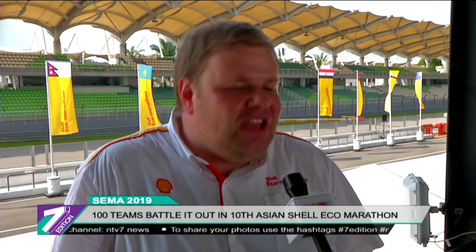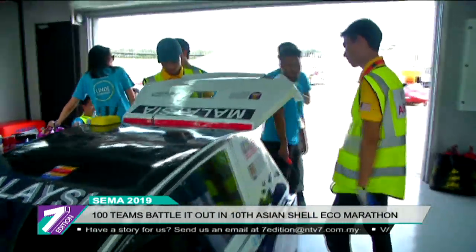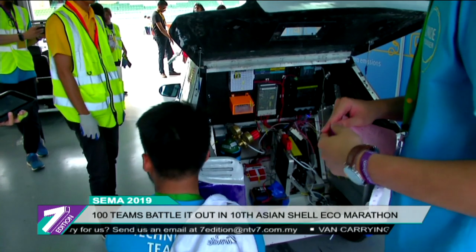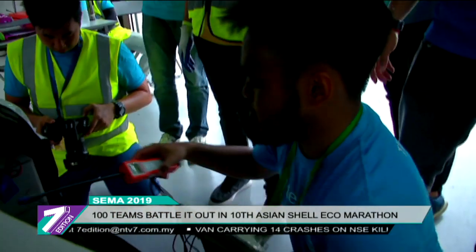We want to give the students and engineers of the future a platform to show their ingenuity and their creativity when it comes to producing the energy-efficient cars of the future. And we want to encourage them to work harder and stronger and understand what energy efficiency is about. Each vehicle must pass a detailed technical inspection before they are allowed onto the track to see how far they can go on the least amount of fuel.